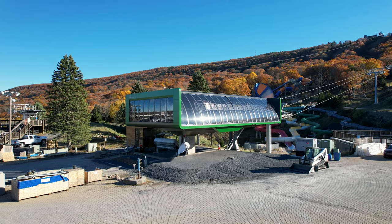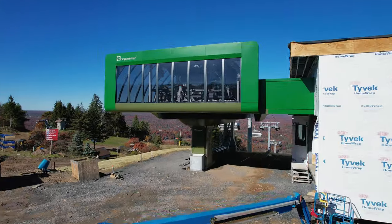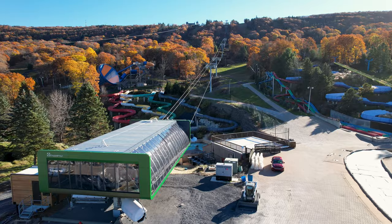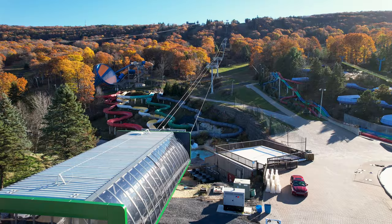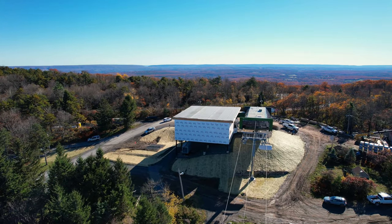Hey everyone! John here from Camelback, and I'm excited to talk about our brand new lift, the Black Bear 6. The Black Bear 6 is a new six-person detachable with the bubble canopy installed for those inclement weather days. The new lift is over 2,600 feet long from the base of the mountain to the summit, and it's going to move at just about a thousand feet per minute, which translates to about a three-minute chairlift ride.